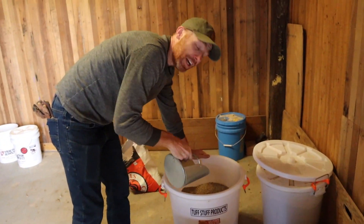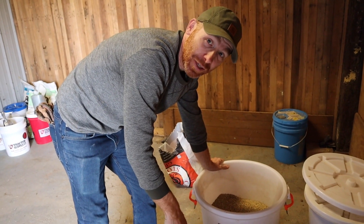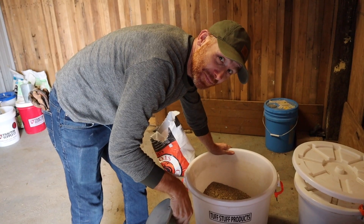We've got about 40 egg-laying hens and they actually just started laying a few weeks ago, so we are swimming in eggs. And it's awesome! So we feed the chickens, we give them water, we collect the eggs. Right now we have to turn their nesting boxes around so they don't sleep in them — we're trying to train them not to sleep in them.